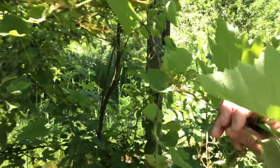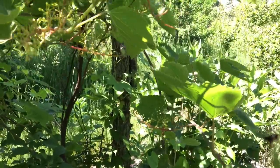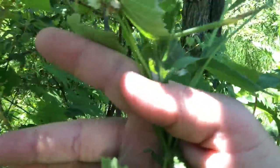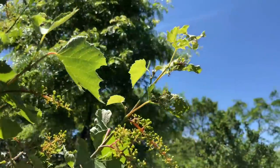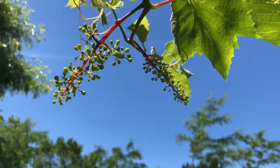Nice to see how these grapes are doing, coming along — not a huge crop load though. I'm not sure what exactly happened. These are probably a summer set. Those up there are doing better.